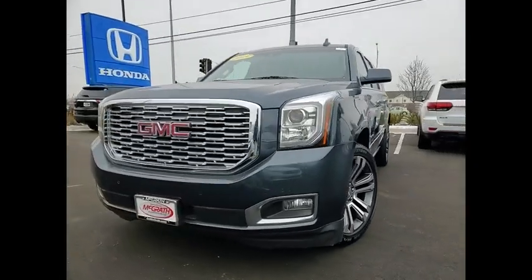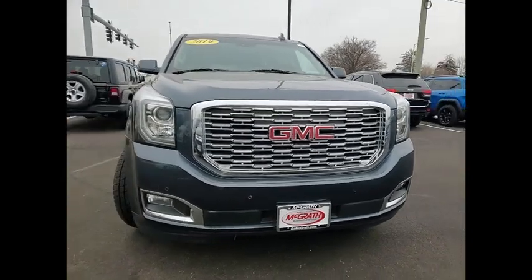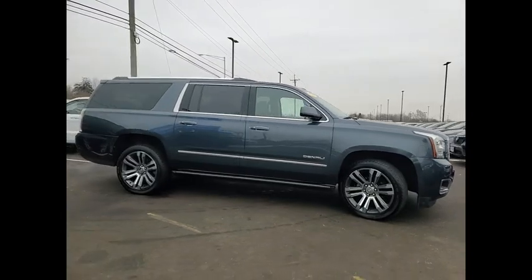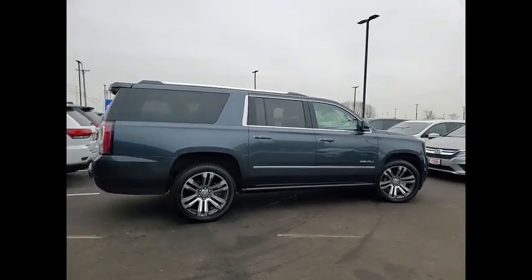Come test drive the 2019 Yukon XL. GMC Yukon XL is a great choice for families who need a full-size SUV with maximum seating. The looks don't hurt either. This vehicle has less than 55,000 miles.